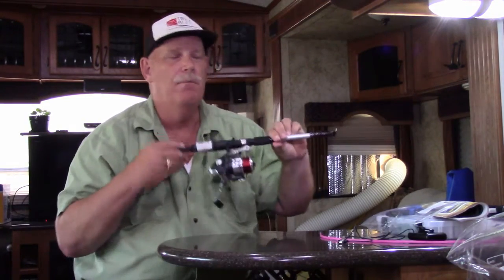The fun part about this is learning how to fish down there from scratch, even though I've been fishing for a long time. I've never been a bass fisherman or fished for stripers or anything like that, and I'm really looking forward to that.